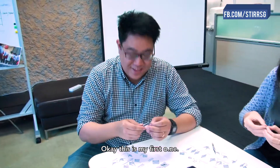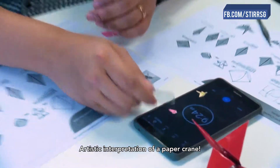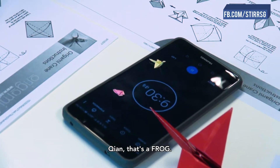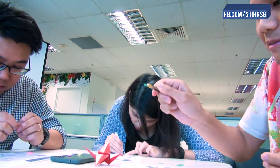Okay, this is my first one. I call this an impression of a paper crane — artistic interpretation of a paper crane. Abstract edge. What is that, Tien? Tien, that's a frog. Flying crane.